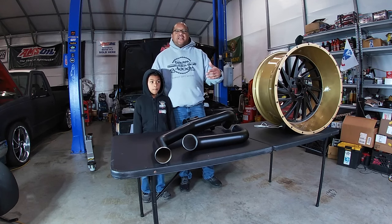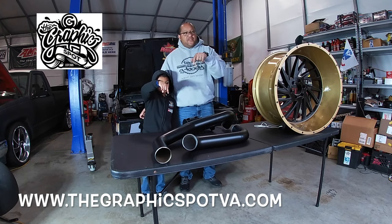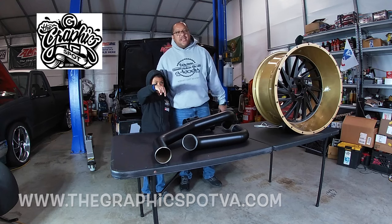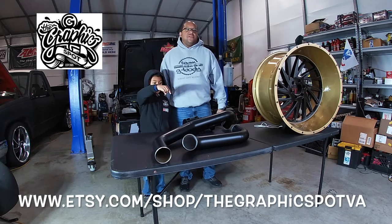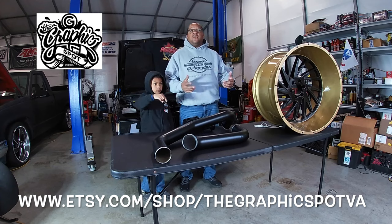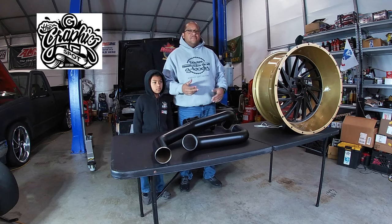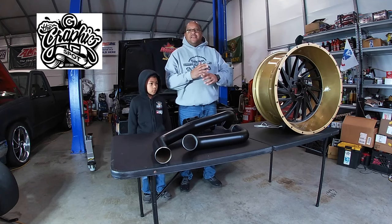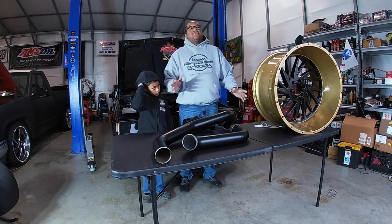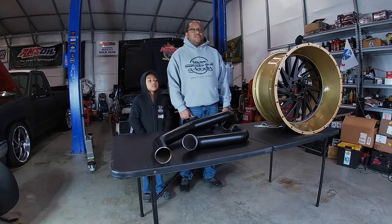We're going to give a brief shout out to our official sponsor, GraphicsSpotVA.com. Hit their website — it's going to be down right there — along with the Etsy store. Please reach out to them for all your graphic design needs, decal needs, banners, t-shirts, hoodies, hats, mugs — he does it all, y'all. Reach out to them, Team Run It, and tell them that Peanuts Automotive Adventure sent you.